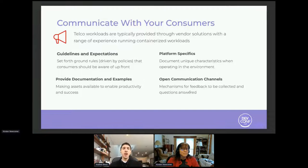Finally, for telco workloads, since you have a lot of vendor solutions in the environment, make sure you communicate with them. Understand expectations and guidelines for operating in your environment. Provide documentation and examples — you don't want to just say 'here you go, try to deploy and see what happens.' Make it so they are able to understand the rules of engagement and be successful. If there are any specific platform requirements that might be unique, make sure those are documented and shared. Open communications is key, ensuring that your customers, workloads, and developers are all able to use shared communications for answering questions and being successful in the environment.